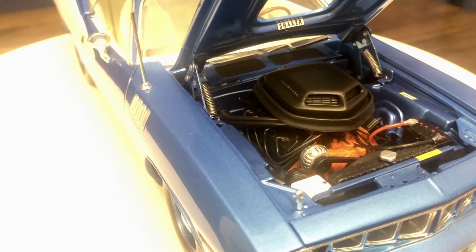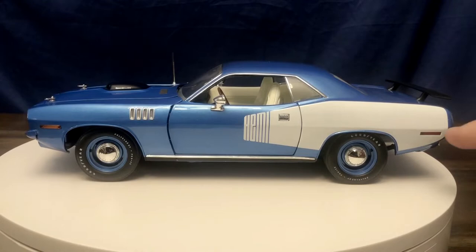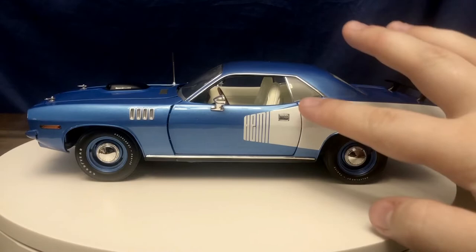The shaker hood says 'Hemi Cuda' in chrome lettering. Let's close the hood and make our way around the side of the vehicle. Here's the side of the car where you see the nice big white billboarding for the Hemi on the side, placed nice and straight with the body lines.